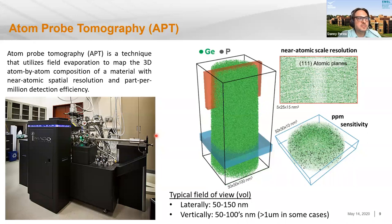We have near atomic-scale spatial resolution. For crystalline materials, you can even resolve atomic planes. At best, we have about 10 parts per million sensitivity to every element — and every isotope of those elements in the periodic table. Laterally, the field of view is on the order of 50 to 200 nanometers, and vertically hundreds of nanometers, up to about a micron in length. We collect anywhere from a few million to hundreds of millions, and sometimes over a billion, ions that we detect and reconstruct.